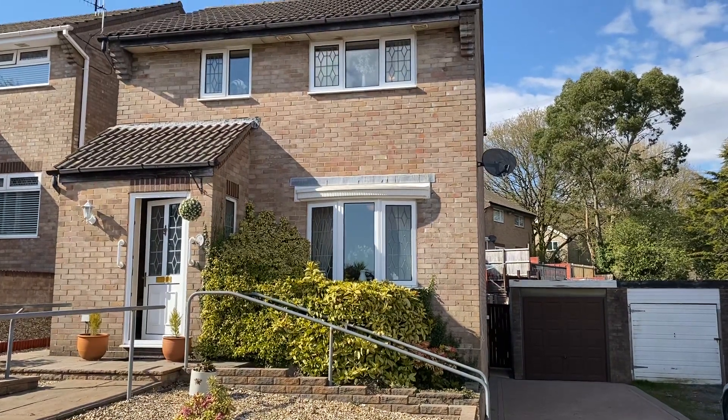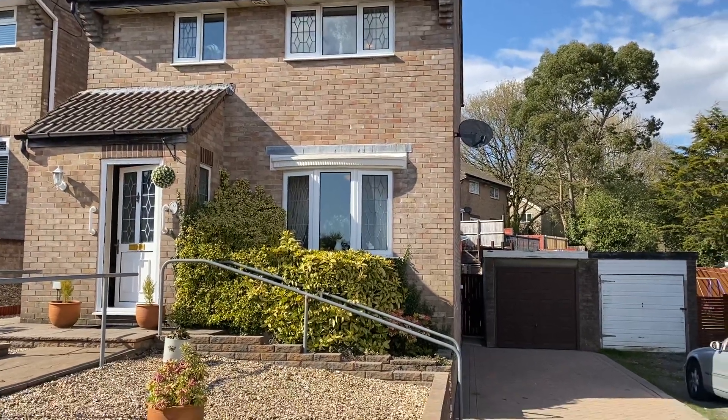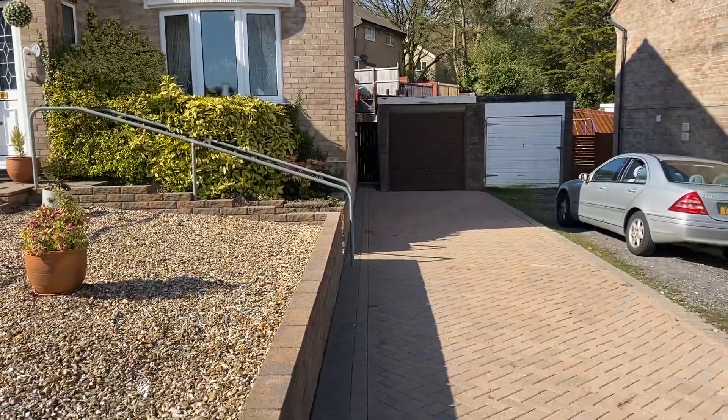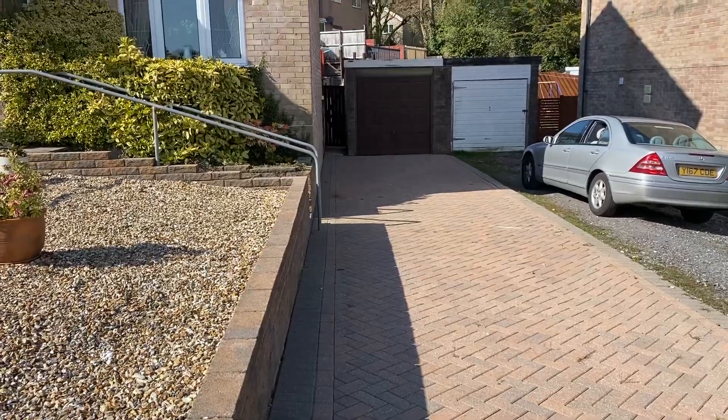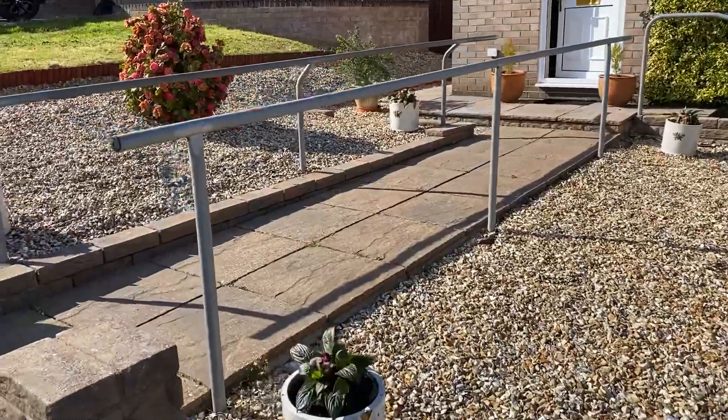Hi there, this is a virtual viewing for a property that's just come to market in Radnor Drive in Annesvågen. There's a large driveway for several vehicles and that extends to a single garage. You can see it's got a low maintenance front garden.